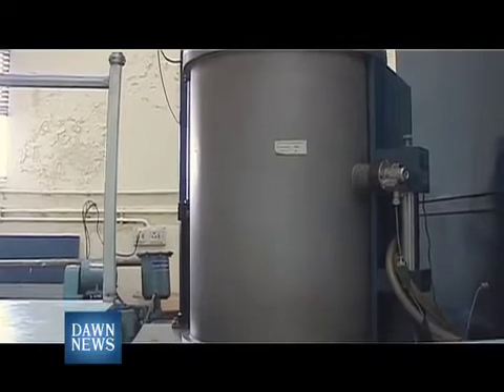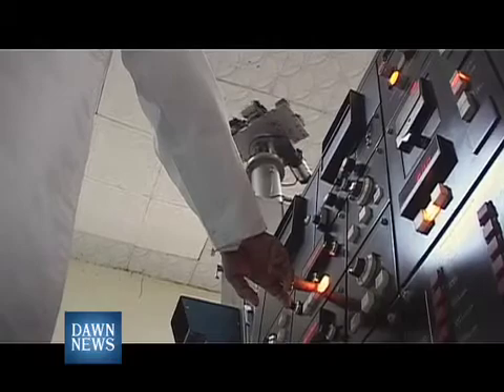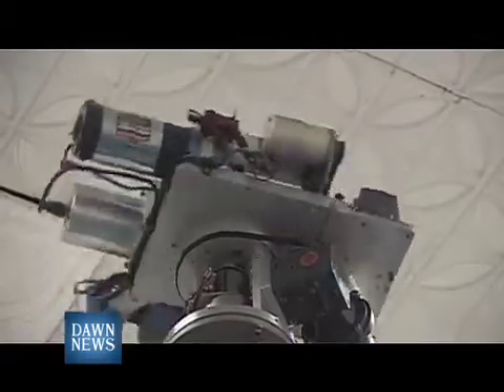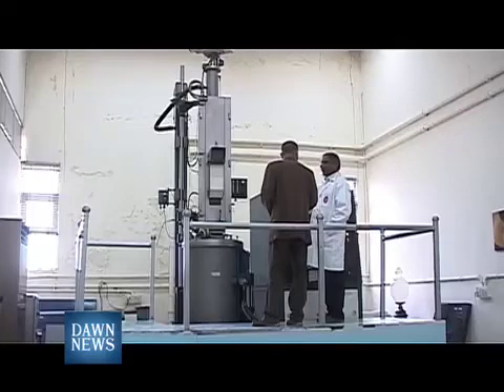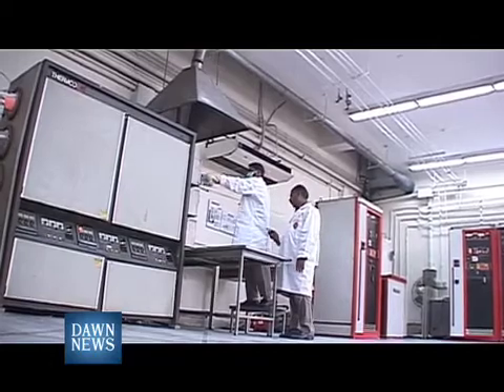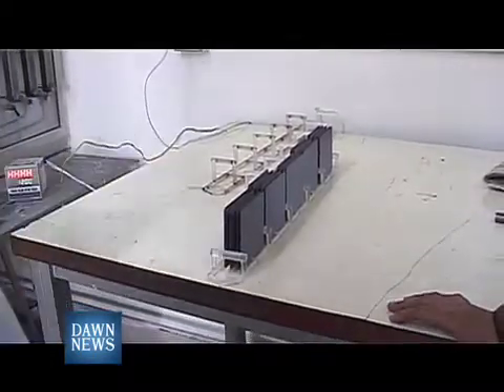The crystal growth machine needs 25 to 30 hours of continuous operation to produce 20 kilograms of silicon crystal ingot, which is enough for making 1,000 solar cells. But due to continuous load shedding, 25 to 30 hours of uninterrupted operation is impossible these days. The silicon ingots produced by this machine are then cut into thin plates, which are the actual silicon wafers.